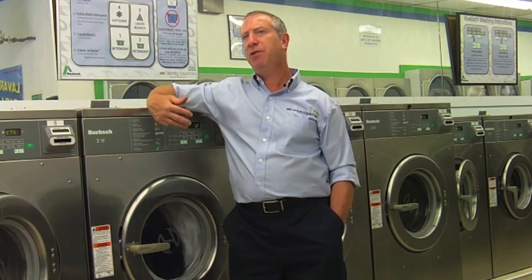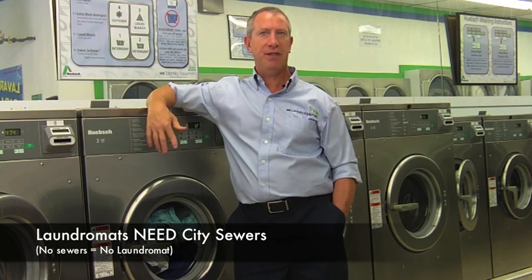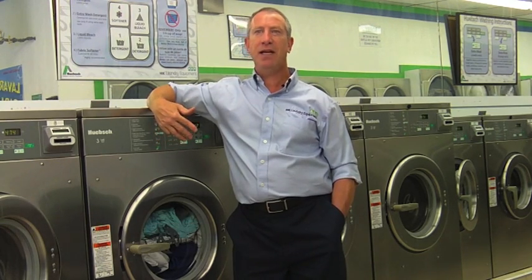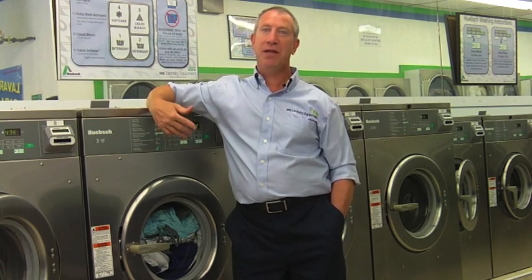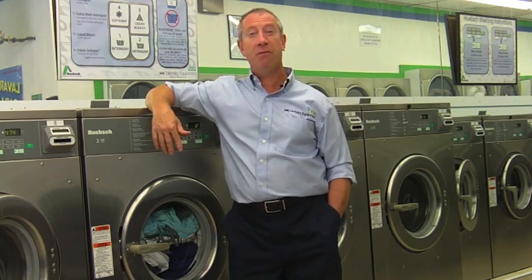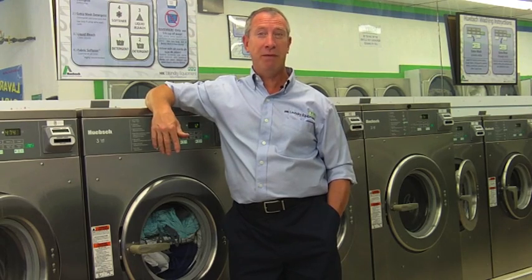Sewers. Laundromats produce a tremendous amount of water — thousands of gallons of water a day. Laundromats need to be connected to a municipal city sewer system. Laundromats cannot be installed on septic systems or leaching fields. Although there are a couple of very unique recycling systems in the United States, they are not economically viable except in very unique communities like Montauk, Long Island, or Provincetown, Cape Cod. These recycling systems cost somewhere between $250,000 to $400,000 of initial cost because you're building a miniature wastewater treatment plant.